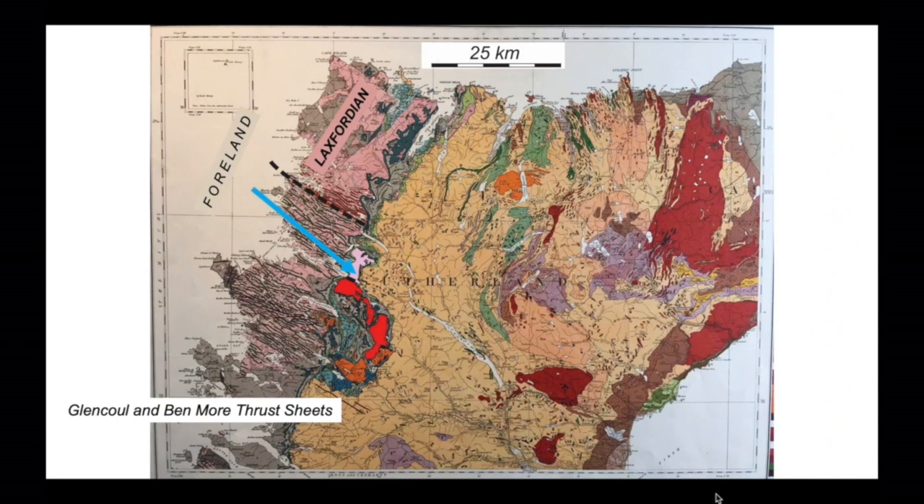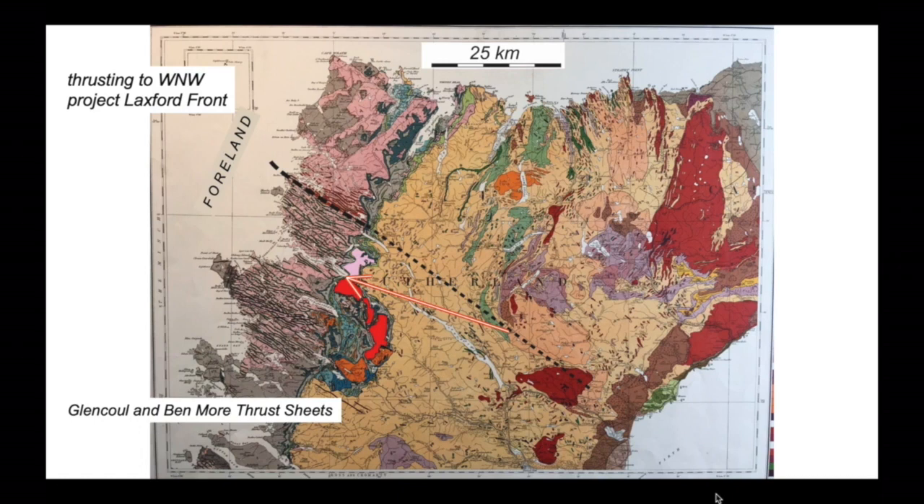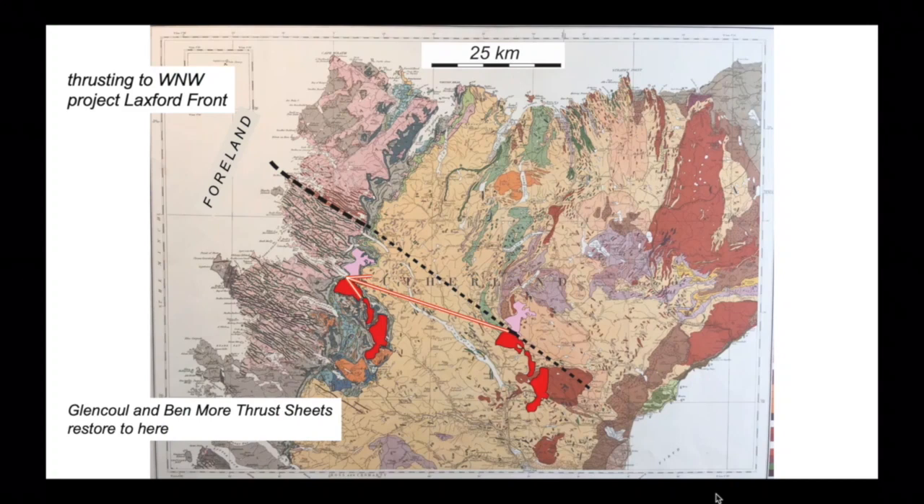The neat thing is you can find the Laxford Front in thrust sheets in the Moine Thrust Belt. Picked out with more prominent colour is the composite Glencoul and Benmore thrust sheet system, the northern part of which contains granite sheets that you can correlate with the edge of the Laxfordian — in other words, the Laxford Front. These thrust sheets have been moved towards the west-northwest. If we assume the Laxford Front continued in this general trend beneath all the thrust sheets, the intersection of the thrust displacement trajectory with our projection of the Laxford Front tells us where those thrust sheets came from. The original site of the Glencoul-Benmore thrust system — the distance it's travelled is something like 33 kilometres. Mike Coward and co-workers published this reconstruction back in 1980.